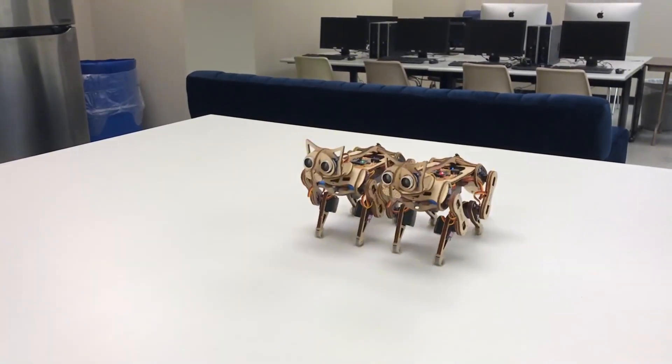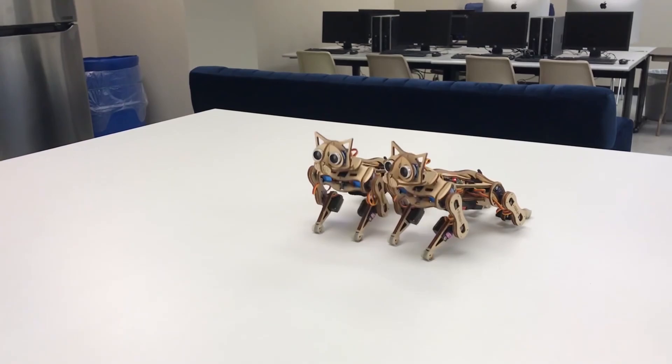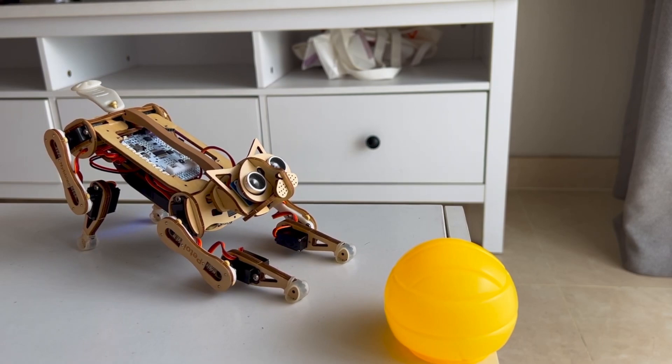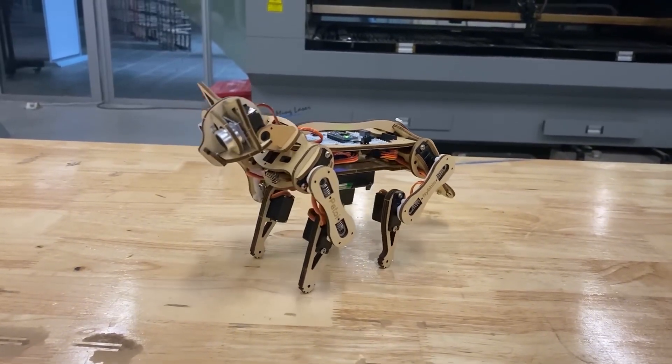Users can enhance it with additional hardware, including an optional chip for improved perception and decision-making. With programmable software in any preferred coding language, commands like walk or turn left can easily control its movements, offering an engaging and interactive experience.